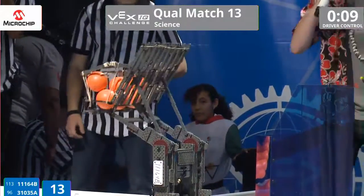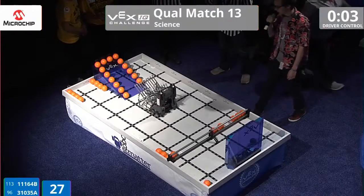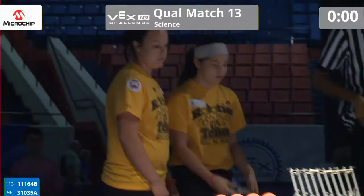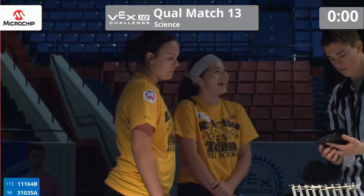It's a race against the clock as they line up and raise their arm in the air. They've got one, two, three, four more, and two down on the ground for one point each. Can they get to the ramp in time? They've got two seconds... one second... oh, not quite off the ground in time, but an impressive solo effort from team 11164B.